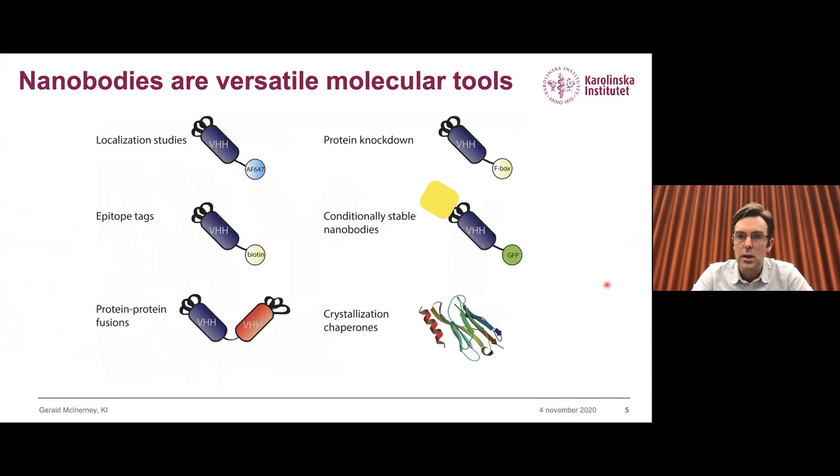Some of the things one can do with these molecules: we can make direct conjugates with fluorophores to make tools for microscopy studies. We can functionalize them with many different side chains and other types of molecules. We can also make homodimers, oligomers, and even heterodimers. Many people, ourselves included, have been using them as chaperones for crystallography and cryo-EM to solve structures of flexible proteins.